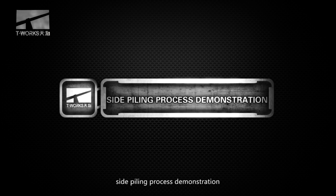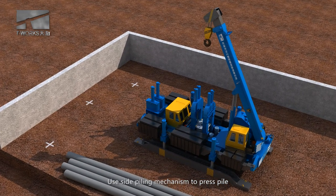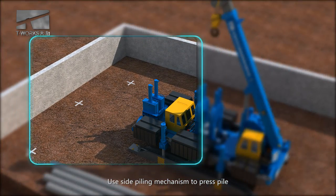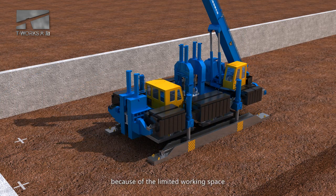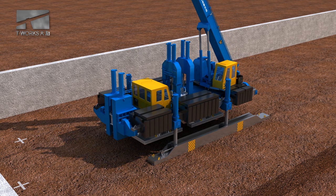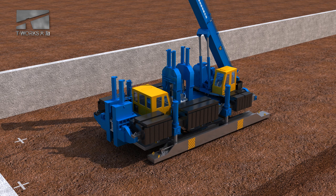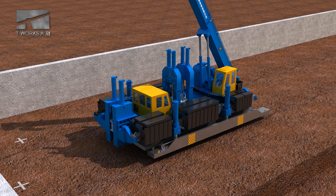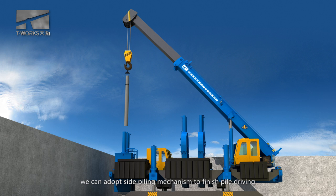Side piling process demonstration. Use the side piling mechanism to press the pile. Because of the limited working space, we can adapt the side piling mechanism to finish pile driving.